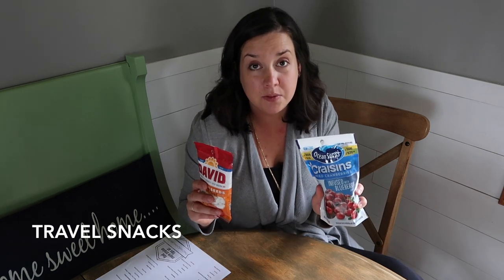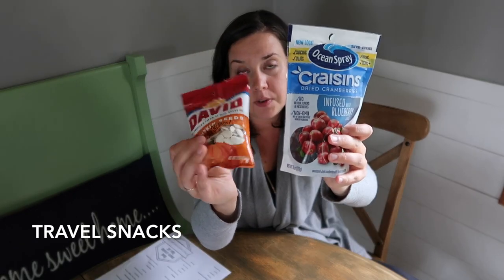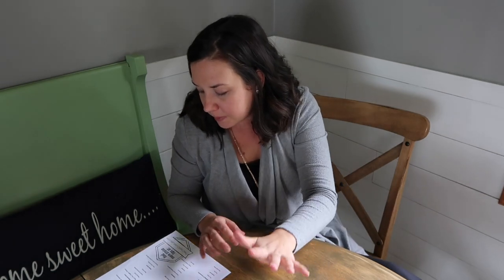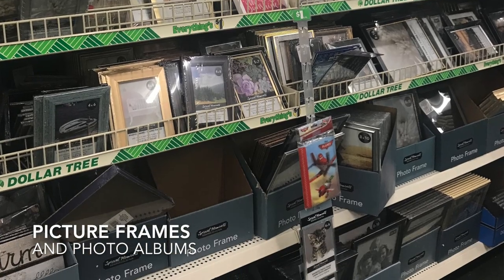Snacks — these are not for the cruise. There is so much food on the cruise ship. Unless you have a favorite candy or gum you cannot live without for a week, you don't need to bring snacks on the cruise. You will not go hungry, trust me. But these are for the flight — I grabbed some craisins and pumpkin seeds because we have a late flight the night before. I'll share more about that when I do a video on what's in my carry-on bag for the flight. And finally, my last item — not for your cruise, it's for after: buy some picture frames and photo albums at the dollar store so you can share all those wonderful memories instead of leaving them trapped on your digital camera for years.